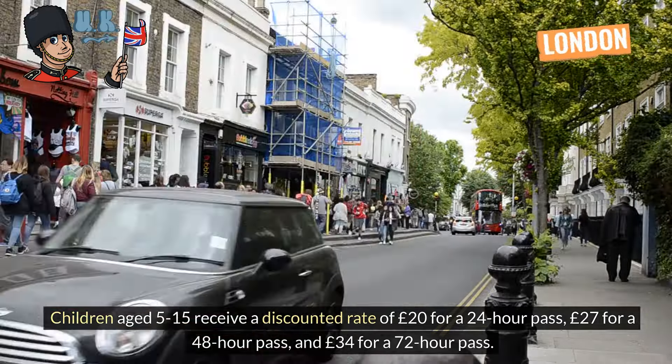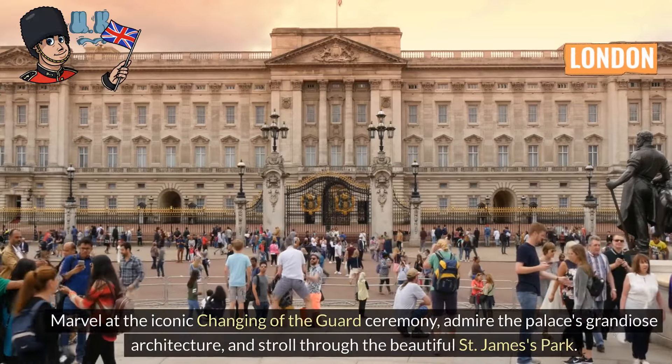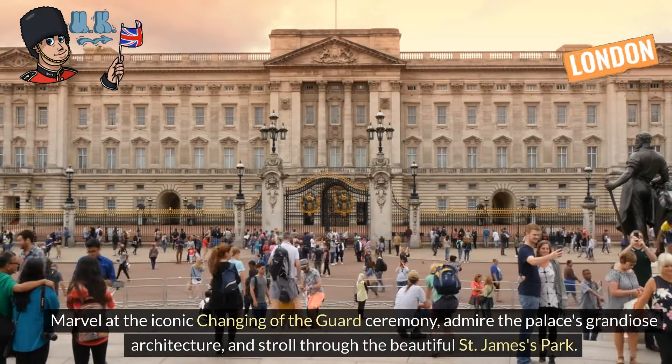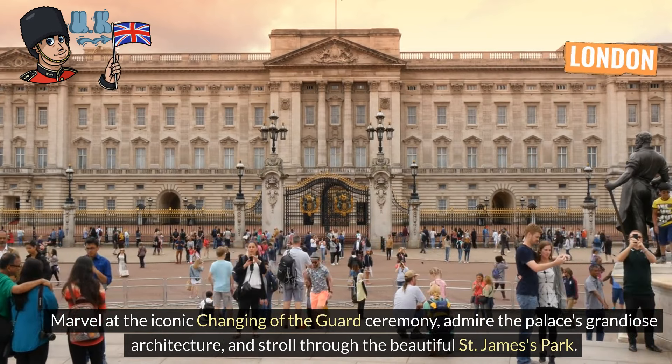Buckingham Palace. Marvel at the iconic changing of the guard ceremony, admire the palace's grandiose architecture, and stroll through the beautiful St. James's Park.